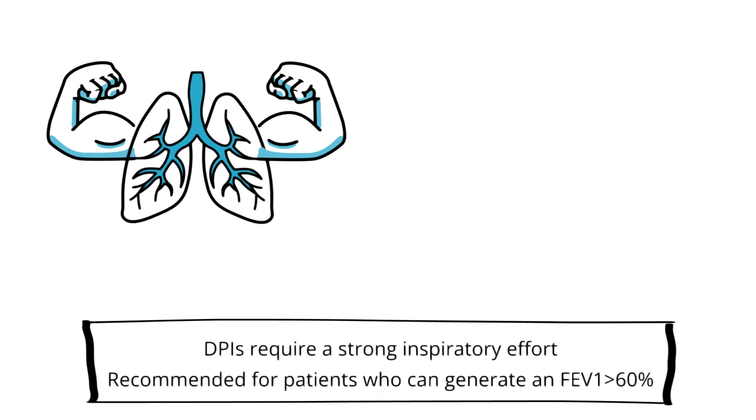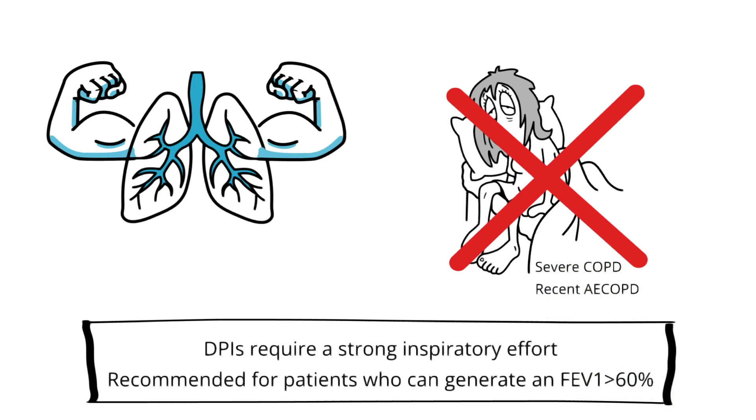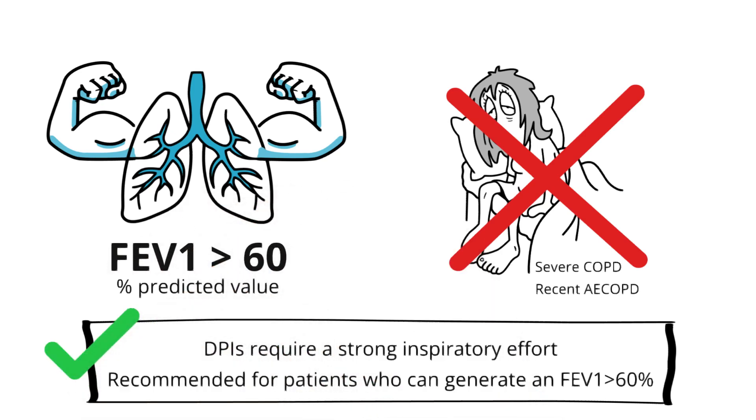This type of inhaler requires patients to generate a strong enough inspiratory effort, or FEV1, in order to aerosolize the medication. So it's important to coach your patients to take a very deep breath when using DPIs. These inhalers may not be the ideal choice for patients with severe COPD or recent exacerbation. As a rule of thumb, these inhalers work best for patients who can generate an FEV1 of 60 or higher.